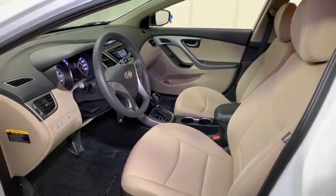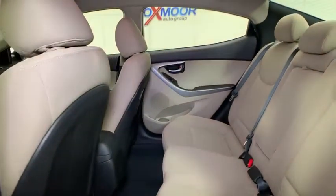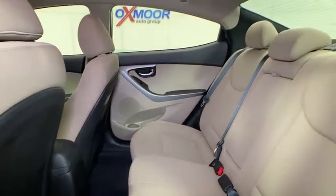Carpeted floor mats, cargo net, panic alarm, overhead console, brake assist, tachometer, remote keyless entry, driver vanity mirror.